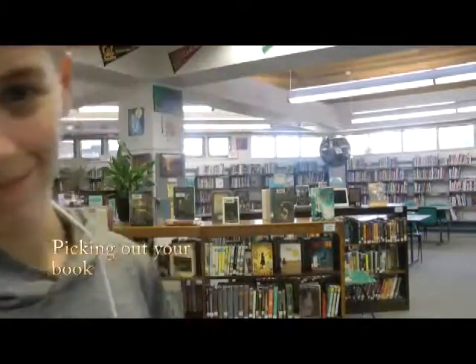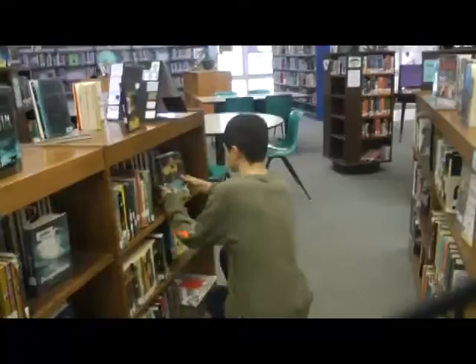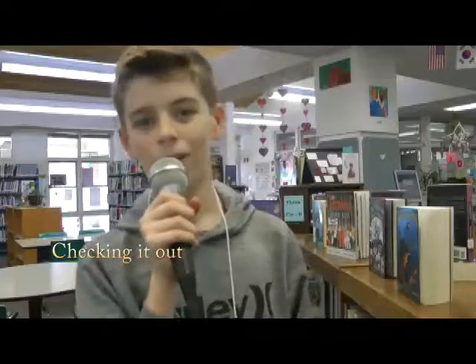Now, you have to pick out your book, okay? Now, you're going to have to go check it out.